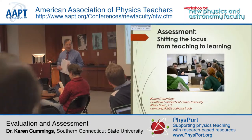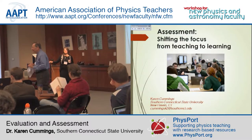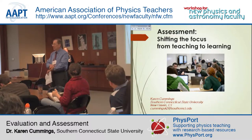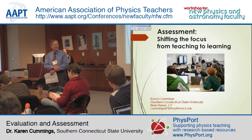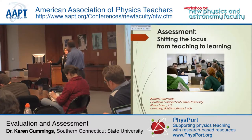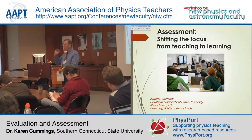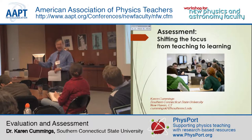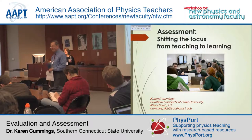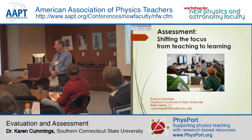This session, Karen Cummings from Southern Connecticut State University is going to talk to us about a subject which sometimes produces feelings of nervousness and sweating. But it's a subject — if you become a little bit knowledgeable — you'll be way far ahead of your colleagues, and this knowledge will endear you to department chairs and deans dealing with the topic of evaluation and assessment.